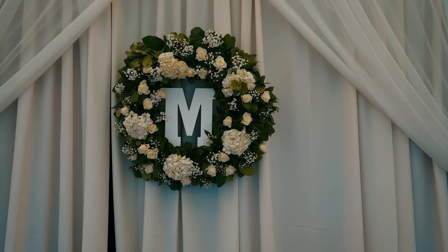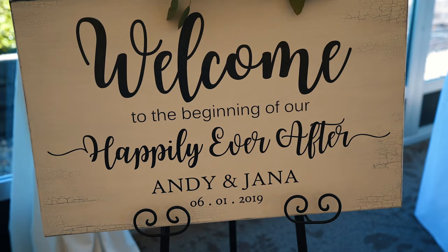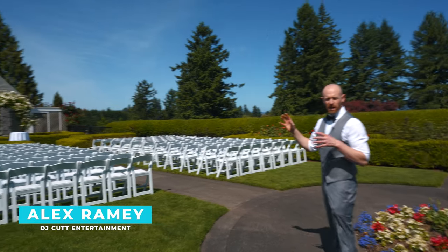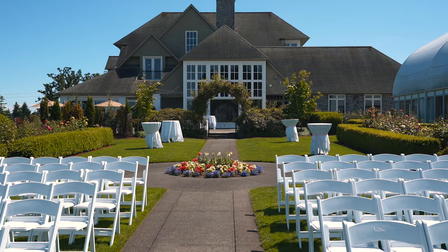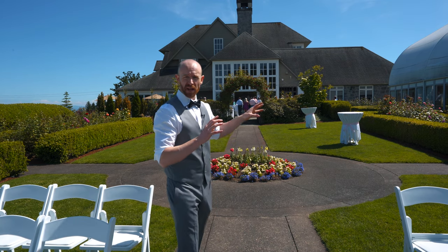Hey, what's going on? This is Alex with DJ Cut Entertainment. Today we're doing a wedding at the Oregon Golf Club, June 1st. Come over this way, I'll show you what we're working with today. This is going to be our outdoor ceremony site. We're going to keep everybody inside beforehand, and right before the ceremony we'll bring everybody out.